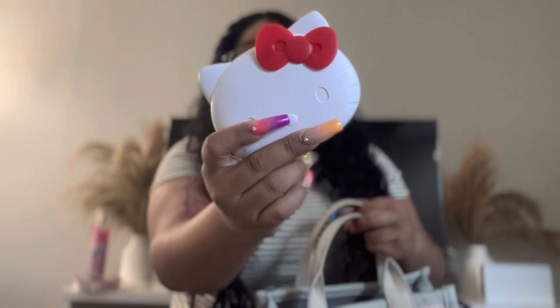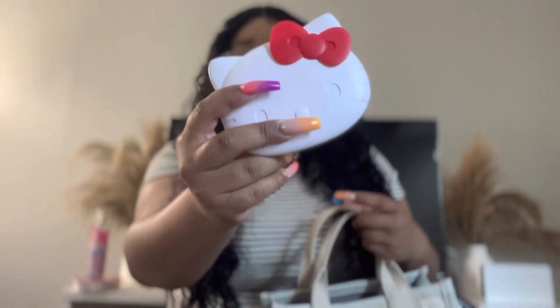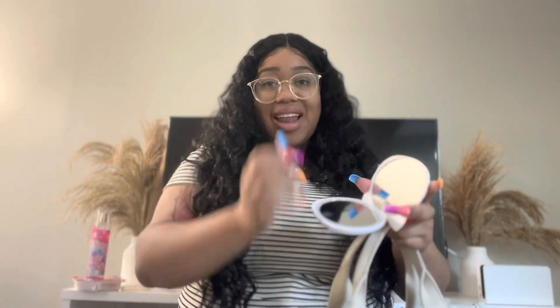I also have this super cute Hello Kitty mirror that I showed you guys when we were on vacation last month. I found this Impressions Hello Kitty mirror — you know the Impressions brand with the LED light mirrors — at TJ Maxx for only $14.99. I love it so much. It's super cute and really comes in handy because I just got my braces off and have to wear retainers, so having a mirror on me is great. It also has a little light on it.